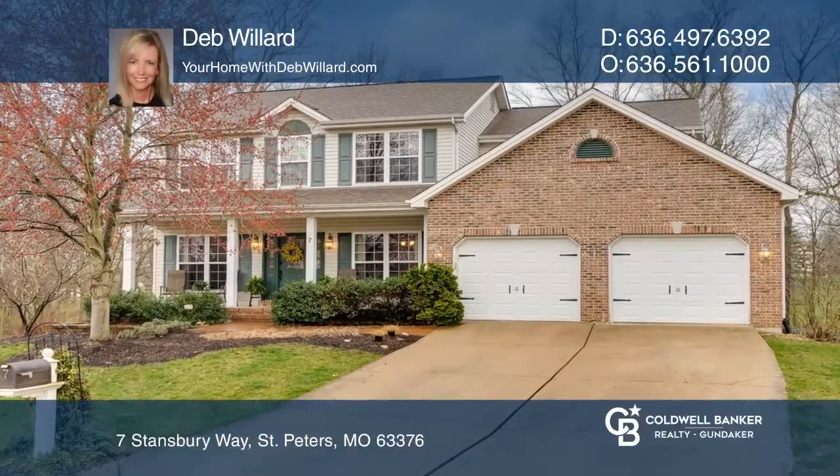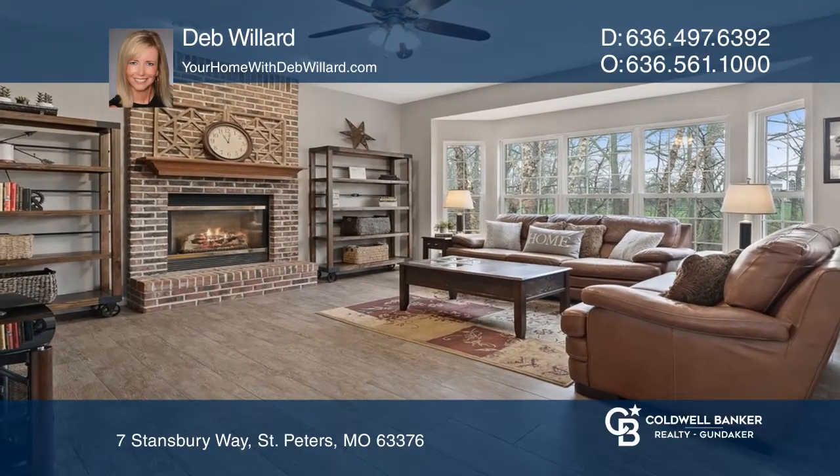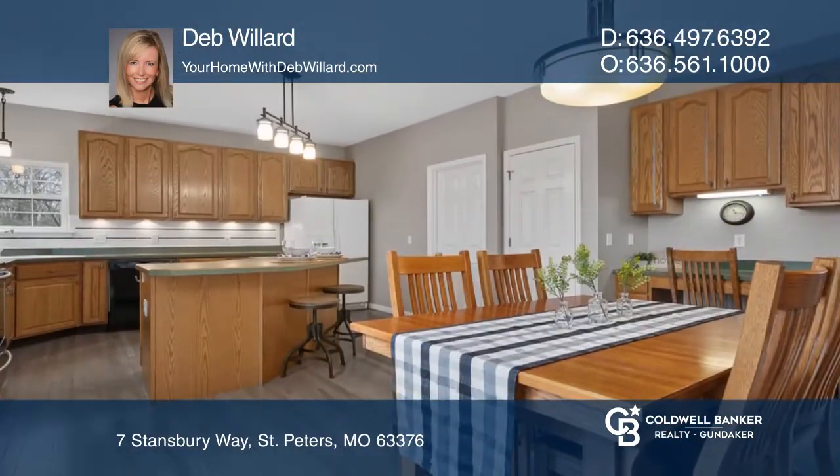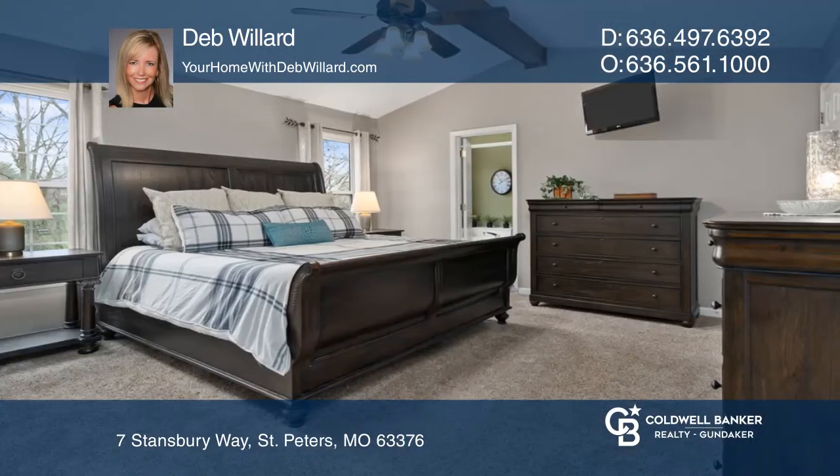This beautiful five-bedroom, three-and-a-half-bath home is located on a wooded lot with over 3,200 square feet. The home features nine-foot ceilings on the main level, porcelain tile, hardwoods, 42-inch cabinetry, and fresh neutral paint throughout.